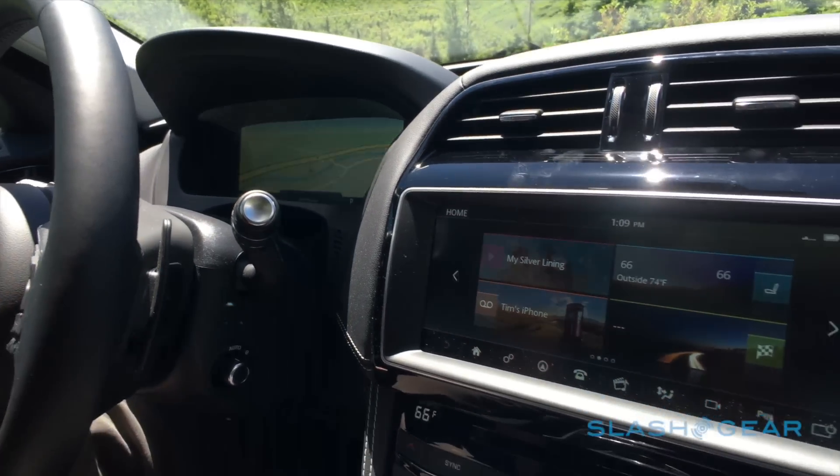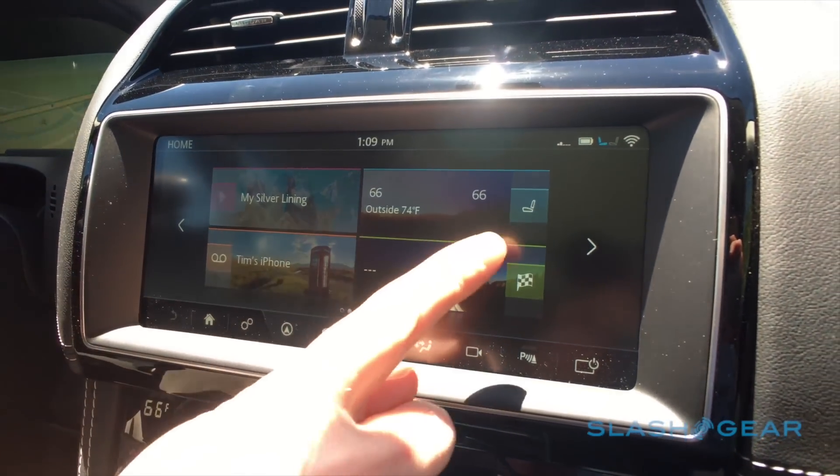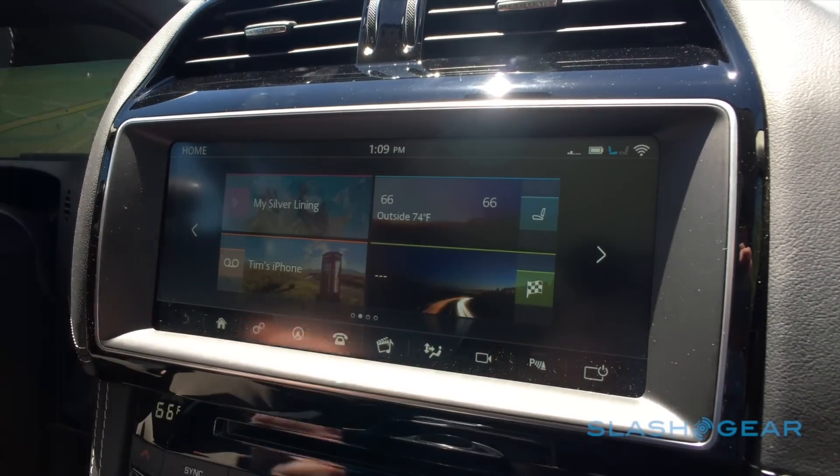On the touch screen — it's a 10-inch diagonal touchscreen — it's a very fast system, just like your iPhone or your tablet. You just swipe to move through; you don't actually have to use the arrows.